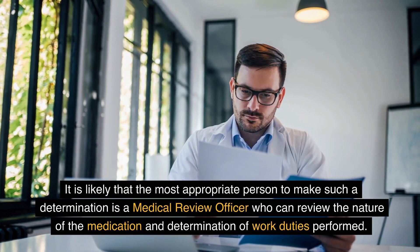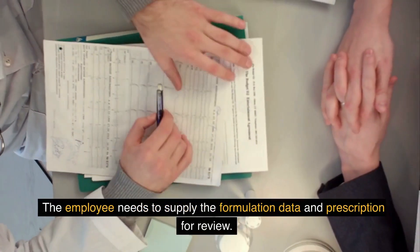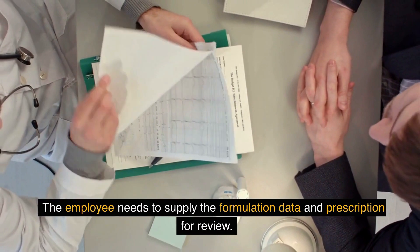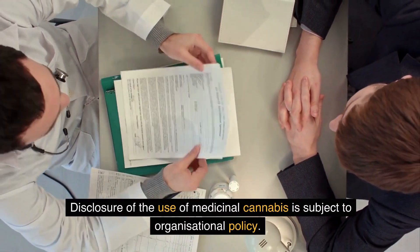The medical review officer can review the nature of the medication and determination of work duties performed. The employee needs to supply the formulation data and prescription for review. Disclosure of the use of medicinal cannabis is subject to organizational policy.